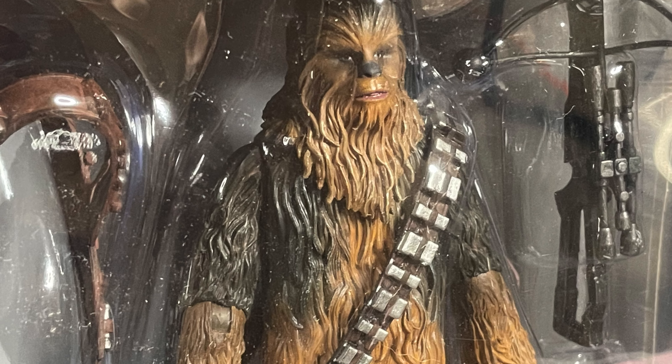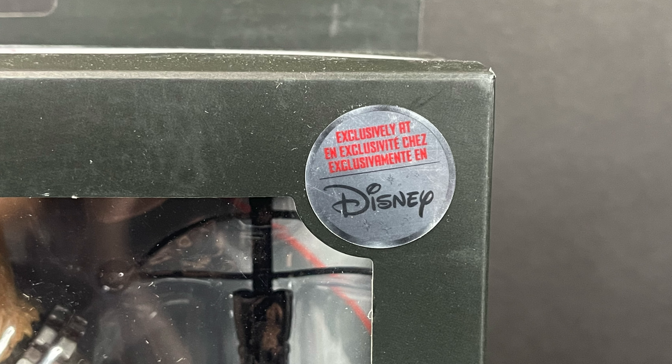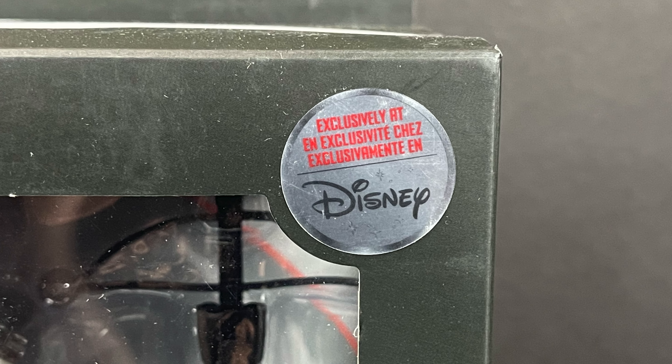Everyone needs a Chewbacca figure — sporting a couple weapons and a couple accessories. This figure will be exclusively at Shop Disney, the Disney Store, Disneyland, things of that nature.